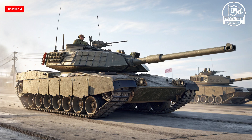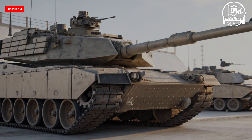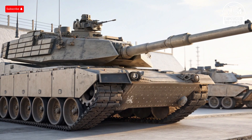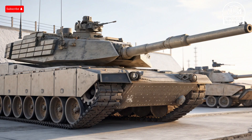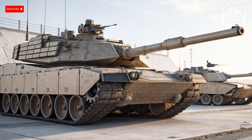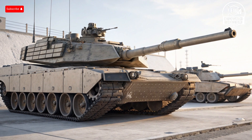Today we're diving deep into these mechanical beasts to understand what makes them so deadly — from their sleek exteriors to their cutting-edge interiors, jaw-dropping performance, innovative safety features, and unique selling points. Hello everyone, welcome back to the channel.